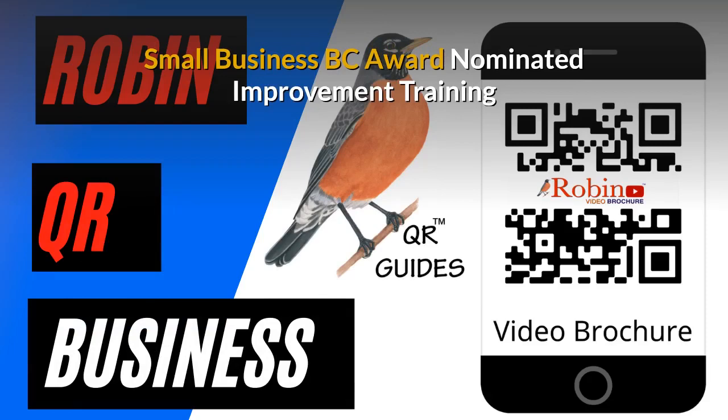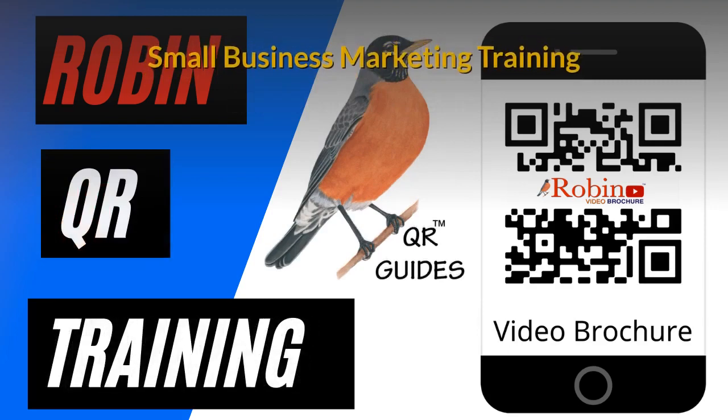Our innovations have been nominated several times for the Small Business BC awards. There is a complete small business marketing training system that is available.